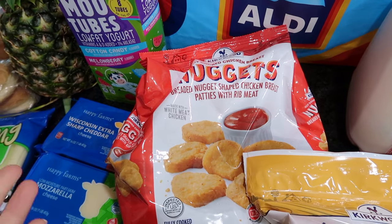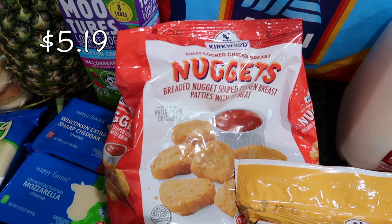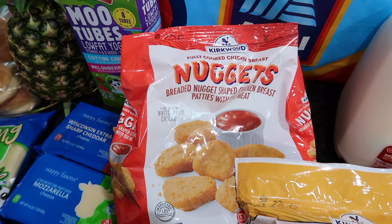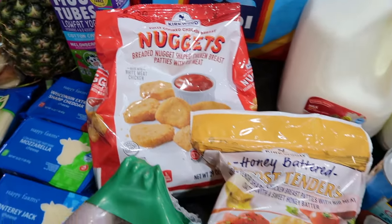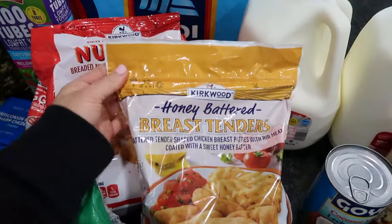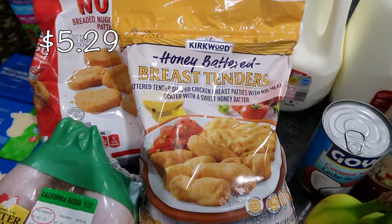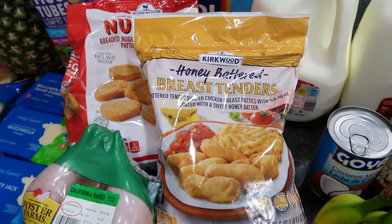If you shop at Aldi you've probably seen the chicken nuggets before — delicious. I put these in my kids' lunches. If you need lunch box ideas I'll leave a playlist down below. You guys also mentioned the honey battered breast tenders — this is the yellow or gold bag chicken. You guys told me to get it, I got it. Cannot wait to try these.